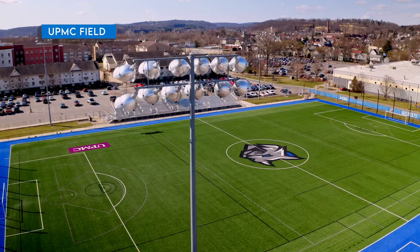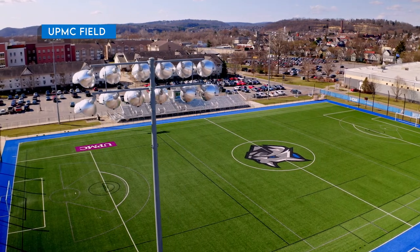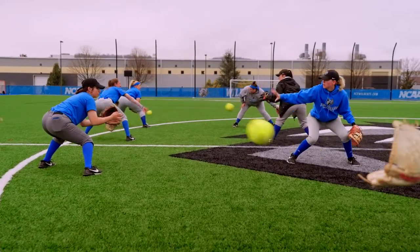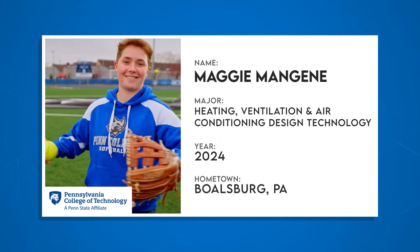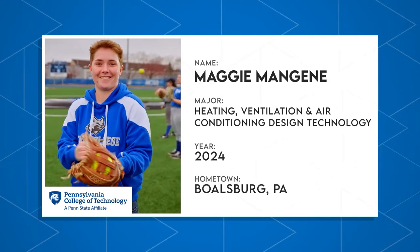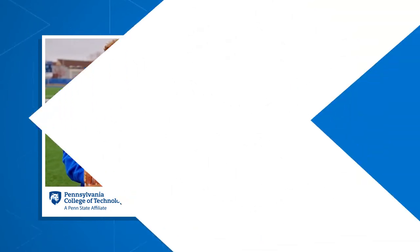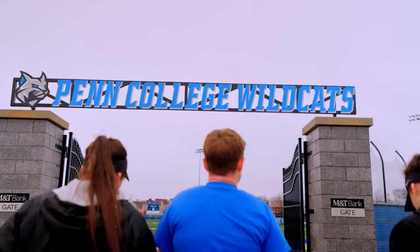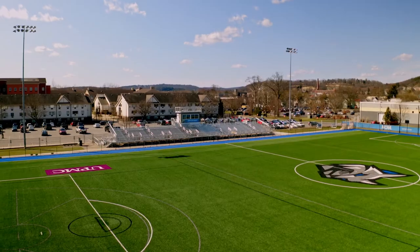Penn College offers quite a few specialized programs, but unlike other technical colleges, Wildcats get the full college experience here. That's good news for students like Maggie, who's working towards her bachelor's in HVAC design technology and playing third base on the women's softball team. You're going to love her energy. Thanks, Alex, and howdy everyone.